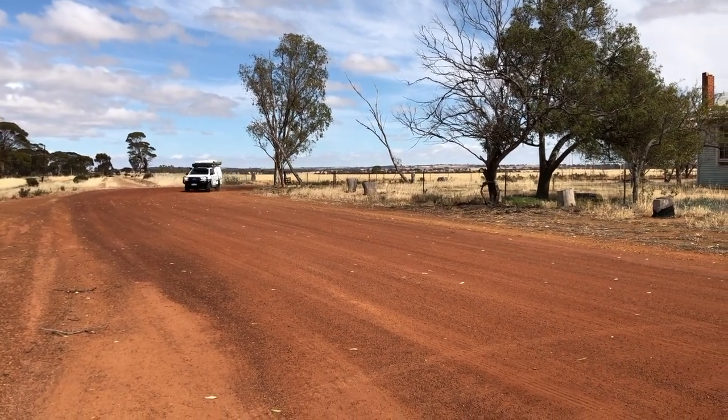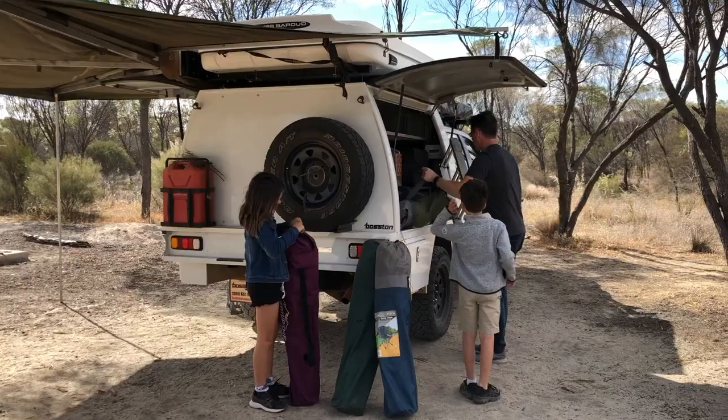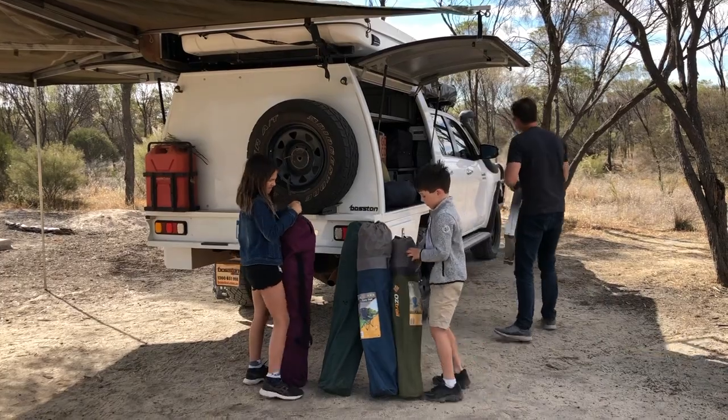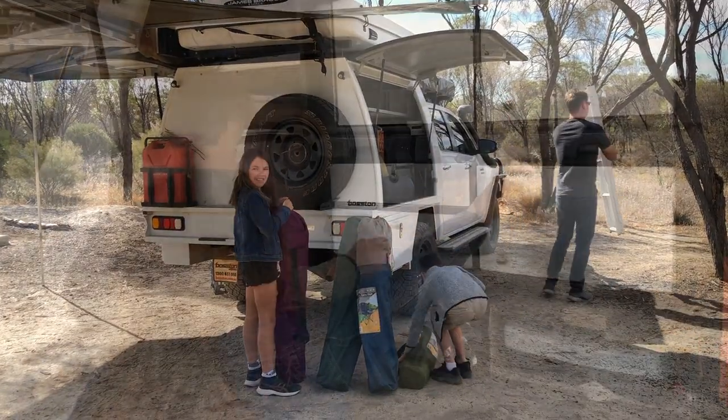All of our vehicles at Bonito Camper are fully equipped with anything you will need — camping chairs and tables, and a fully equipped kitchen from cutlery to wine glasses and plates.